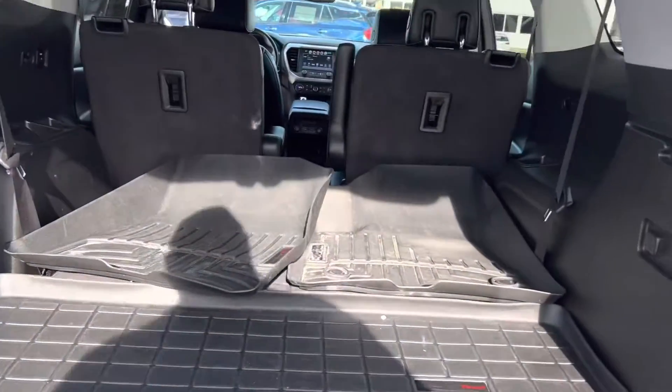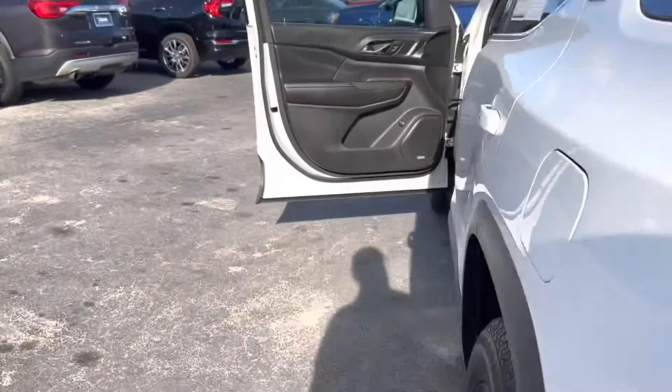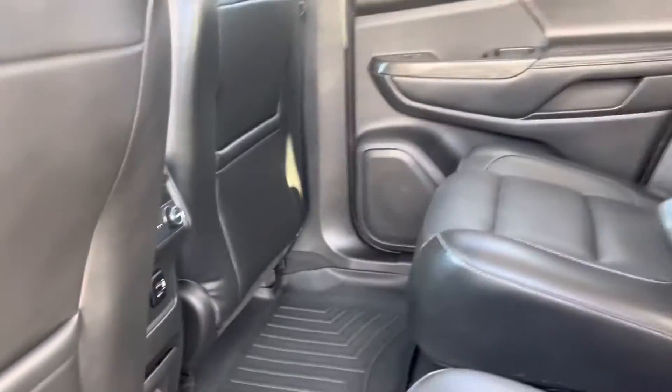It does have all the rubber mats. Three rows, of course. As you saw, power tailgate. Captain seats in the back. AC controls for the rear.